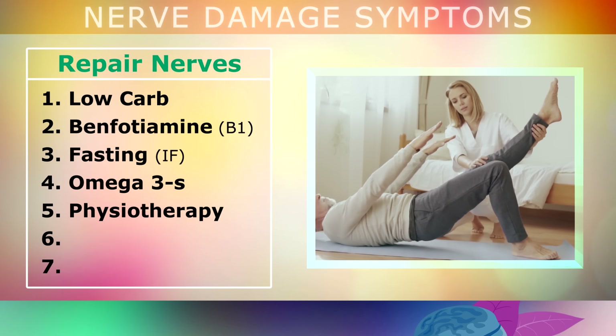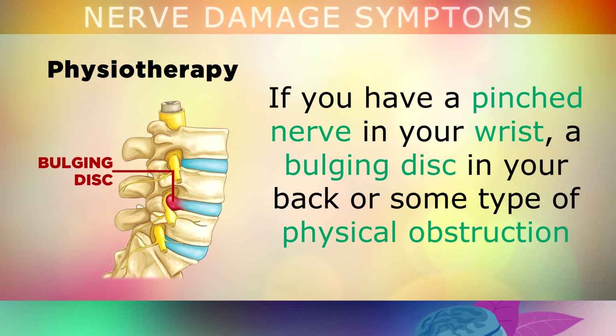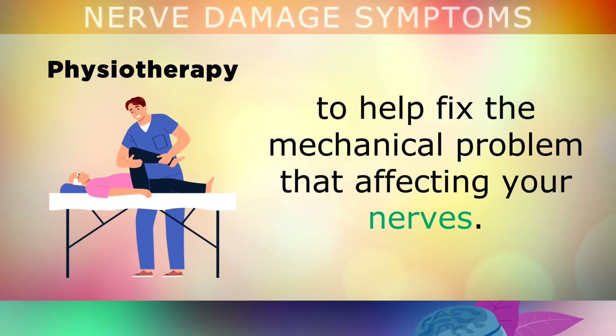You may also want to look into physiotherapy in some circumstances. If you have a pinched nerve on your wrist, a bulging disc in the back of your spine, or some type of physical obstruction that's affecting the nerve directly, you will need to look into physiotherapy and acupressure techniques to help fix these mechanical problems affecting your nerves.